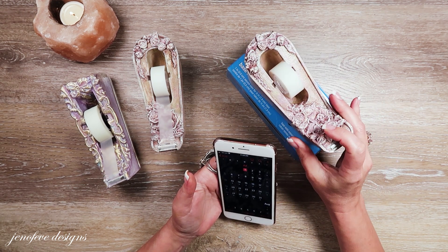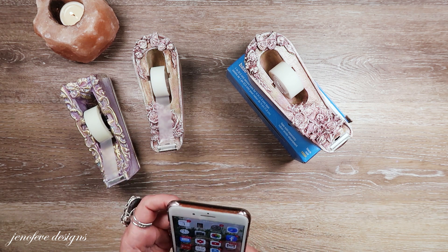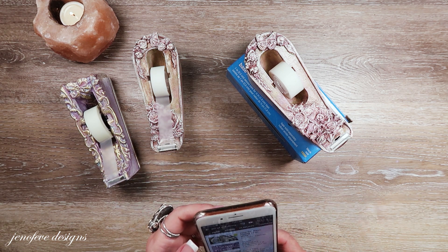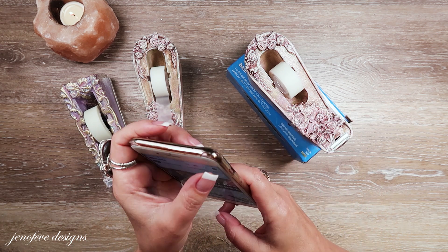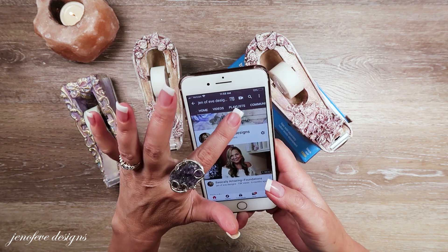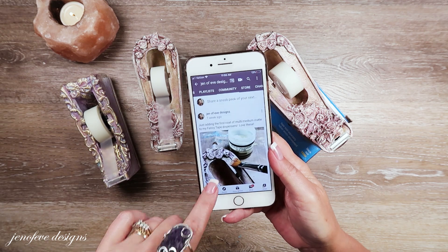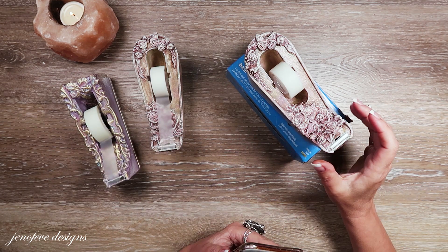And if I have to pick another winner, I'll probably just do it in the community tab. If you go to my channel, there's a home, videos, playlist, and then there's a community tab. I will post the winner there, and I will have that information down below as well.